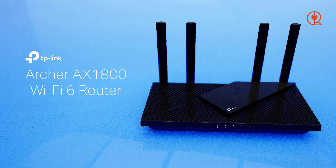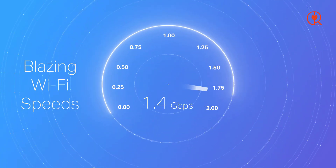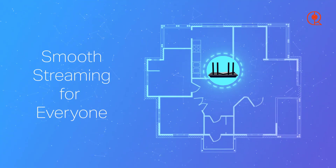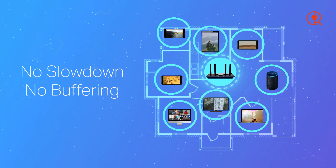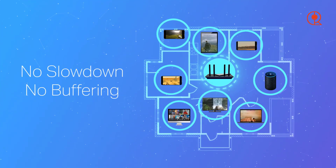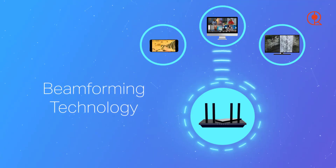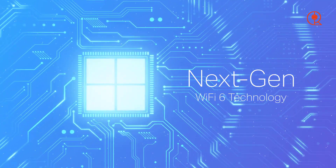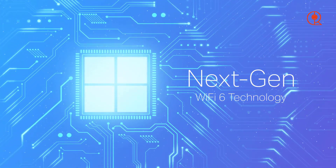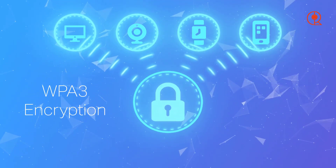The TP-Link Archer AXE21 is a standout option for those who want high performance at an affordable price. With Wi-Fi 6 capabilities, this router offers impressive speed and efficiency without breaking the bank. Setting up the Archer AXE21 is easy thanks to TP-Link's user-friendly Tether app, making it suitable for users of all levels of experience. Despite its budget-friendly price, the Archer AXE21 provides reliable connectivity for small to medium-sized homes.